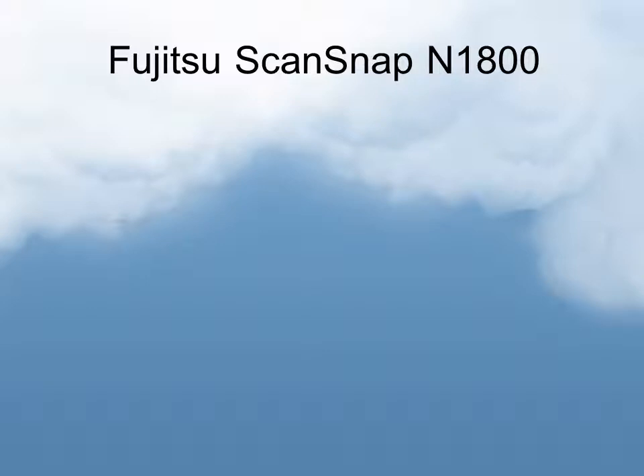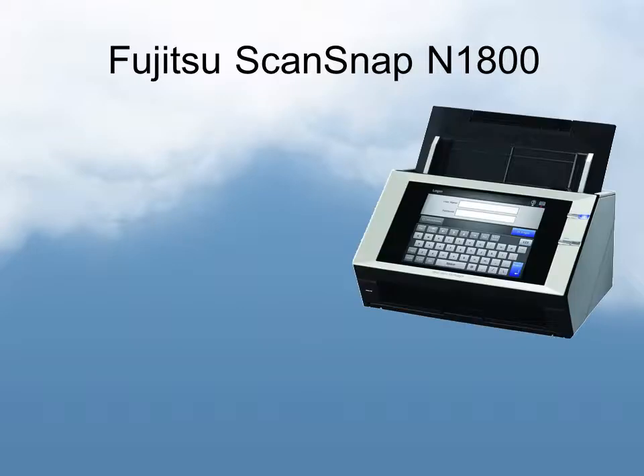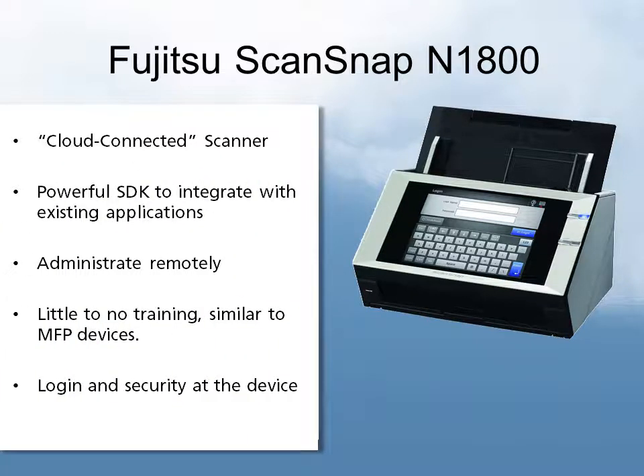For some specific examples, the Fujitsu ScanSnap N1800 is a very good example. It is actually more of an appliance — a network-attached, or cloud-connected scanner. It does not require a PC; it just requires an internet connection and is able to connect directly to a number of services, either on your own network or in a cloud. It has a powerful SDK to integrate with existing applications, you can administrate it remotely, and it requires little to no training, similar to MFP devices. Login and security are all handled at the device.